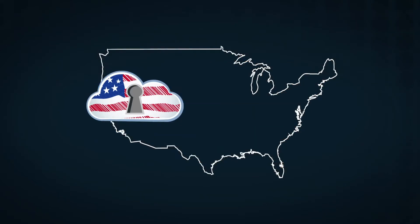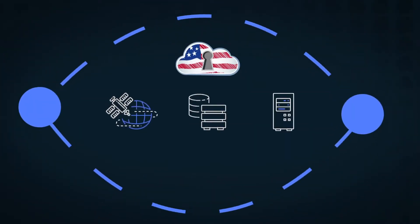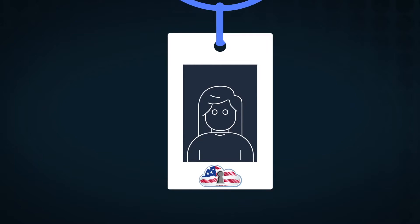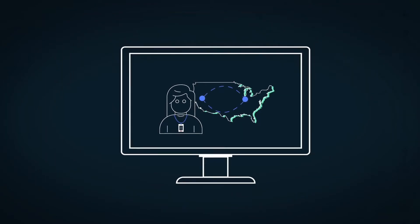AWS GovCloud addresses compliance in the cloud by offering network, data, and virtual machines that are isolated from all standard AWS regions. GovCloud features a separate identity and access management stack with unique credentials that only work with AWS GovCloud regions, and also offers a dedicated management console.